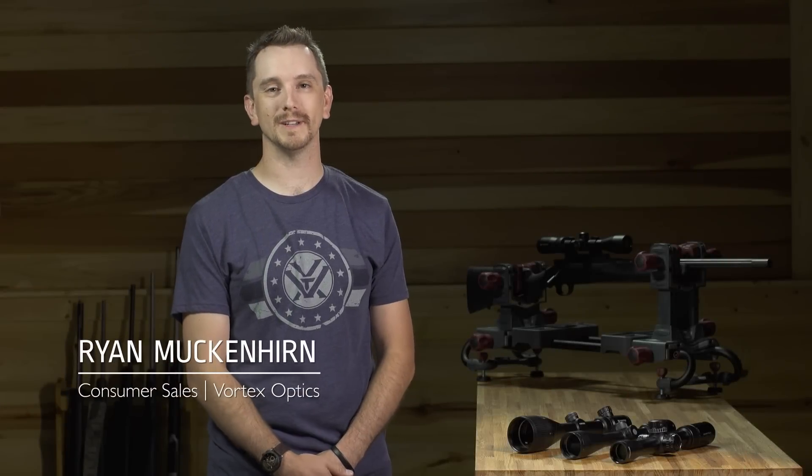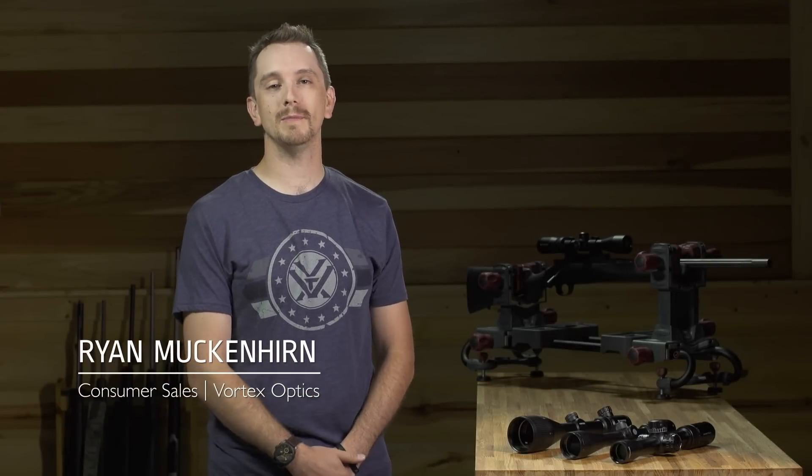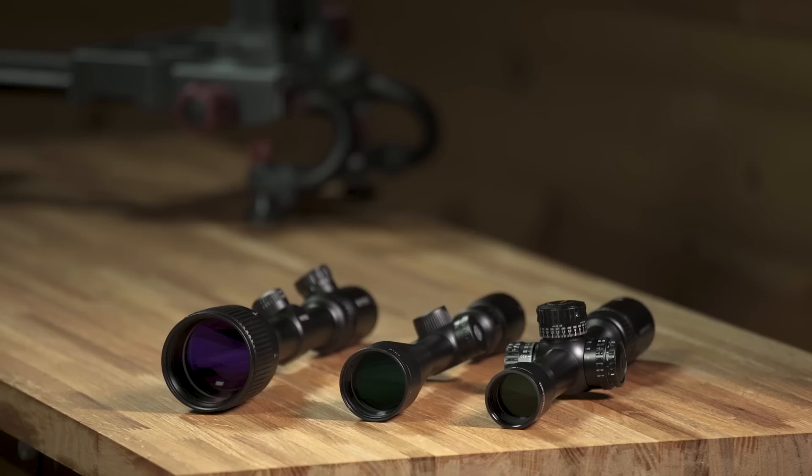Hi everybody, Ryan from Vortex Optics. On today's episode of Riflescope 101, we're going to go over a couple of common misconceptions with optics, mainly objective diameter and tube size. One of the common myths perpetuated is that you have to have a larger objective diameter or a larger tube size to have a better optic. This is not necessarily the case.